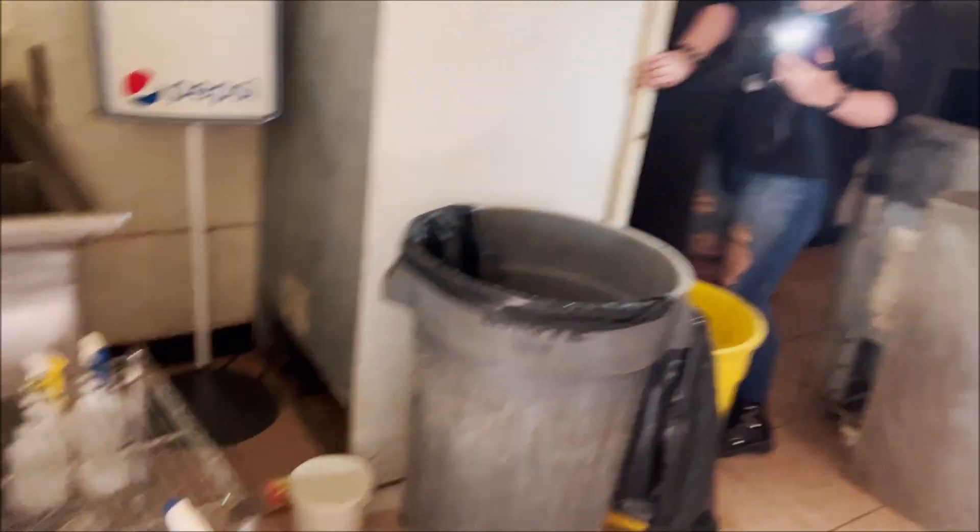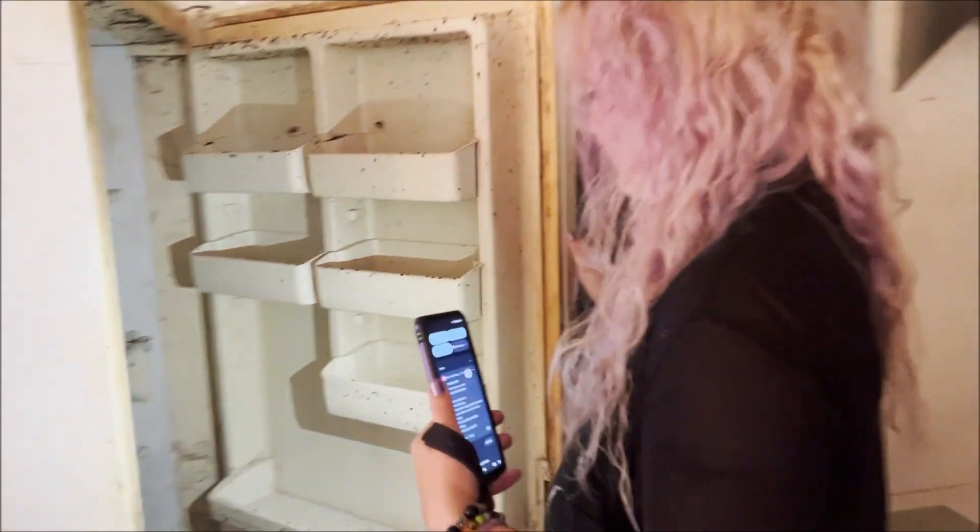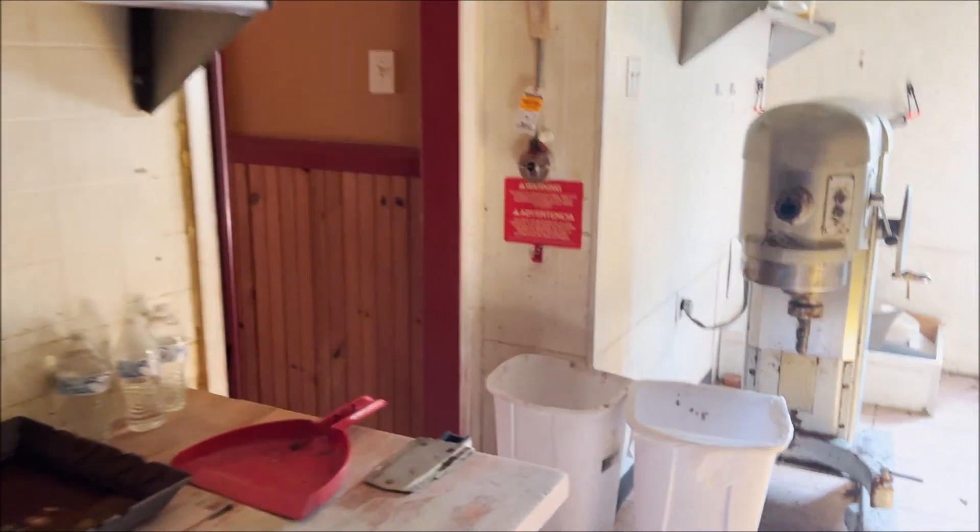Oh no. Don't want to look in there. Yuck.